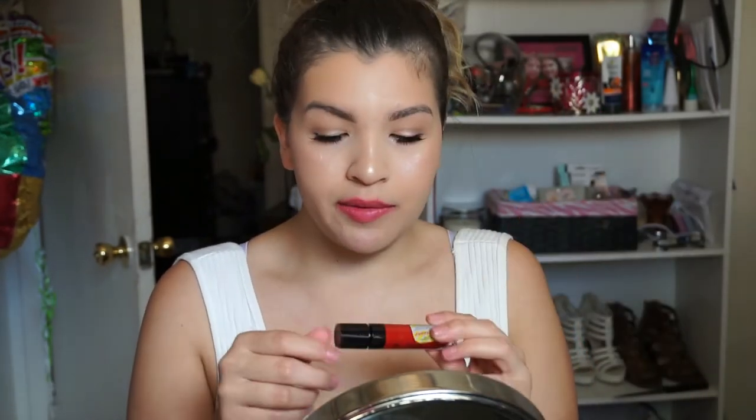The next shade is a red, and this is the only red in the collection, which is a little surprising because I feel like some brands usually come out with a dark red and a bright red. But anyways, this one right here is called Missy and Fierce, and it just looks like a really fire engine red. Let's see what it looks like on my lips. So pretty. Just a basically bright fire engine red. It's really pretty.